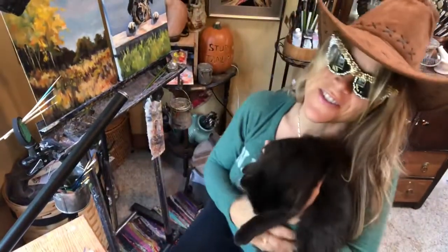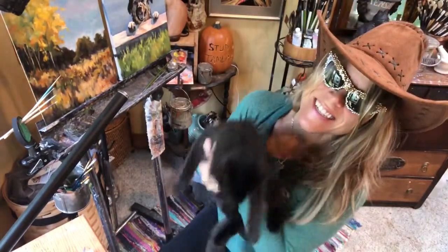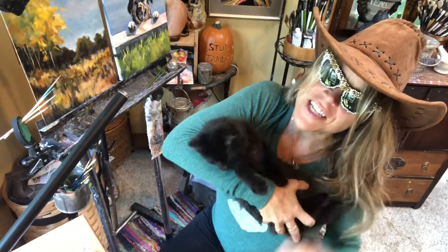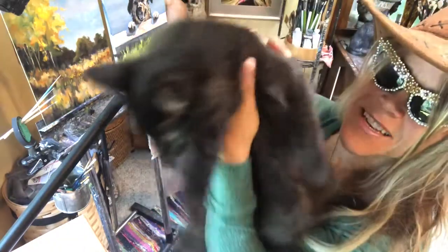Hi and welcome back to Studio Tamra the mystical paintress. I've got my little buddy here, my Keaton Da Vinci here with me. He's gonna say hi. He's getting big so I'm gonna let him take off.